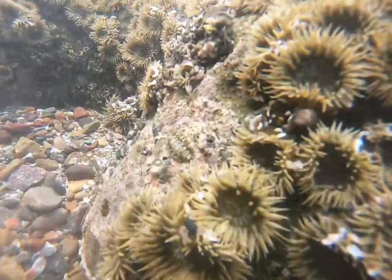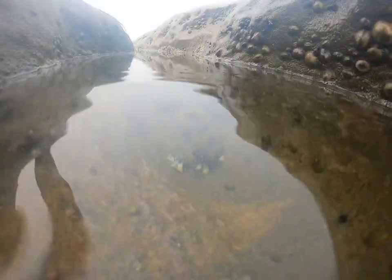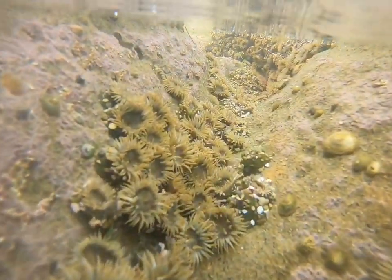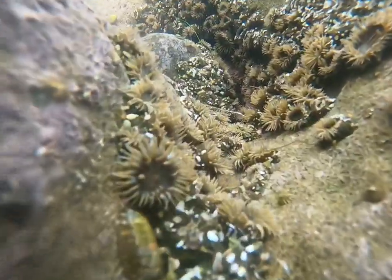Some of this water gets trapped when the tide drops, forming aquarium-like habitats called tide pools. This area between the high and low tide mark is known as the intertidal zone, a dynamic environment that is one of the most biodiverse habitat types on the planet.